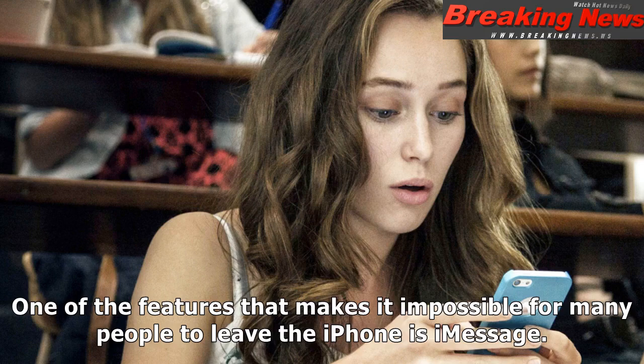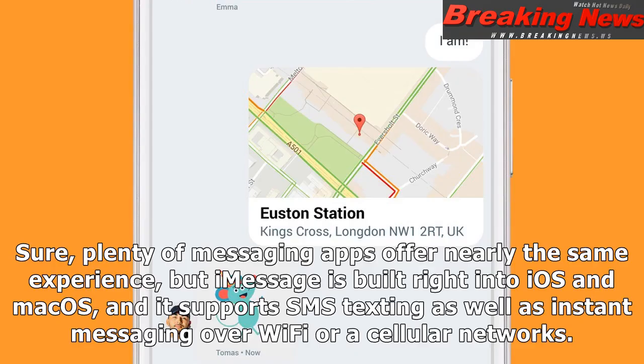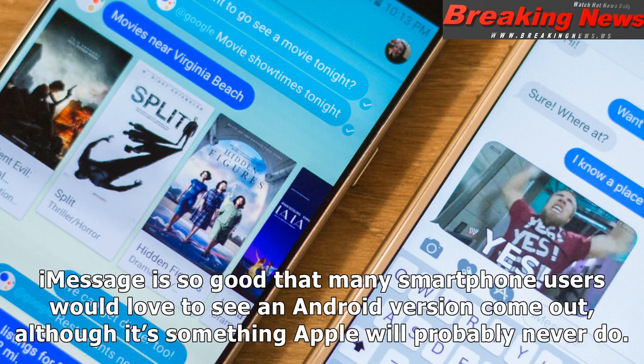One of the features that makes it impossible for many people to leave the iPhone is iMessage. The chat app that works on iPhone, iPad, and Mac has no rival on Android. Plenty of messaging apps offer nearly the same experience, but iMessage is built right into iOS and macOS, and it supports SMS texting as well as instant messaging over Wi-Fi or cellular networks. iMessage is so good that many smartphone users would love to see an Android version come out, although it's something Apple will probably never do.